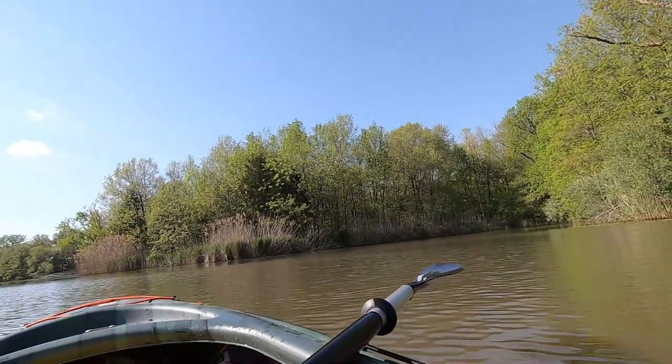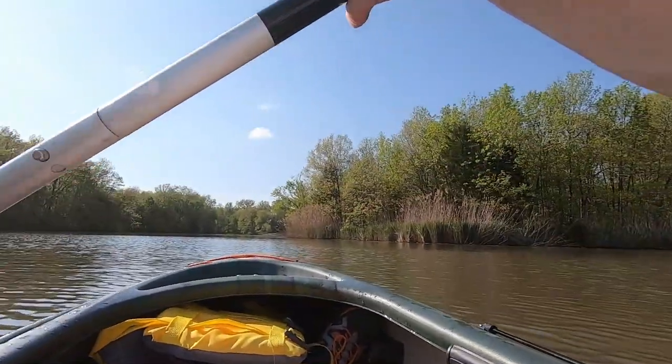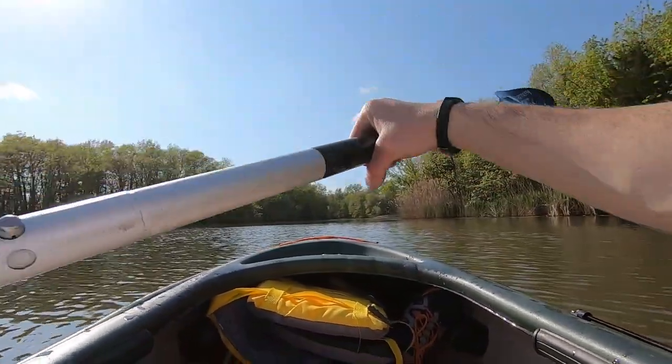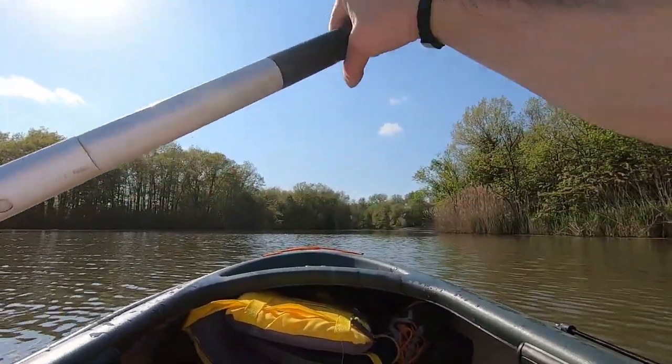Yet another cove. Just a great peaceful body of water out here and a lot of great fishing.